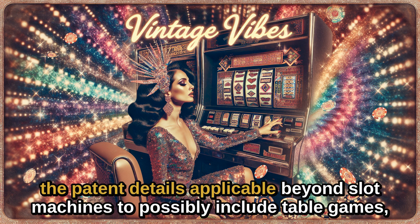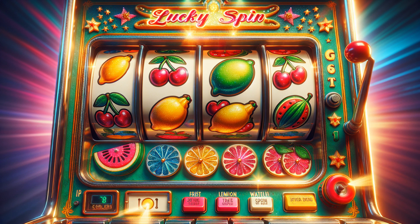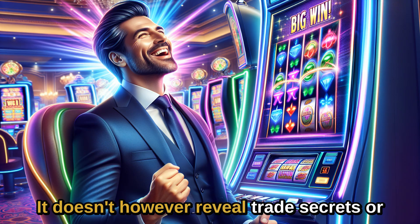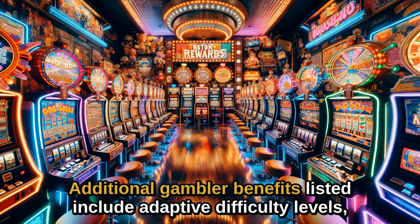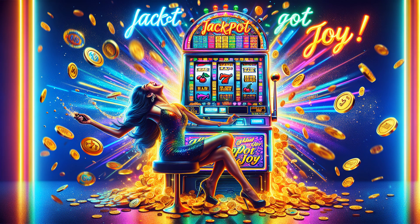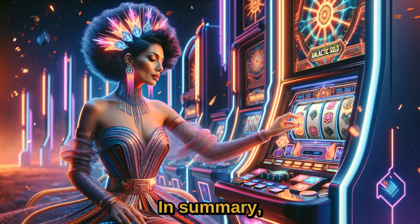Notably, the patent details are applicable beyond slot machines to possibly include table games such as blackjack and poker. It doesn't, however, reveal trade secrets or jackpot triggers. Additional gambler benefits listed include adaptive difficulty levels, personalized game recommendations, social interaction features, and data analysis for spotting behavioral trends.